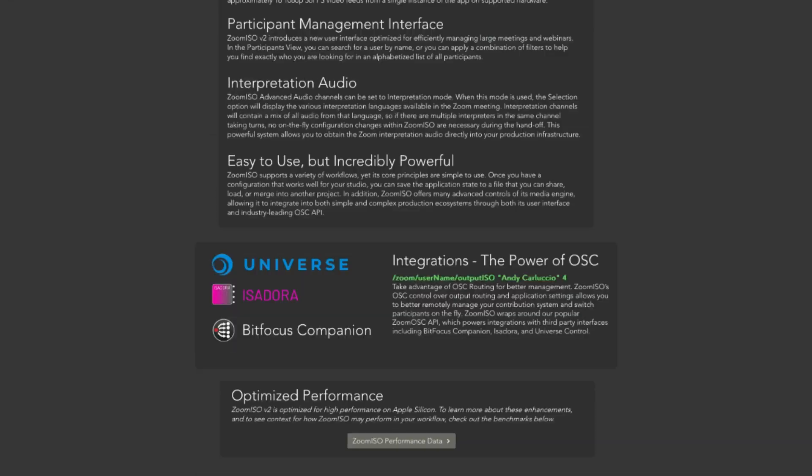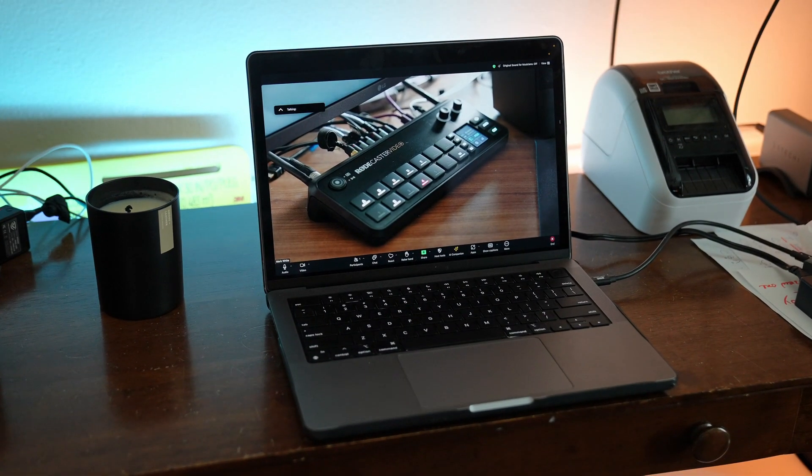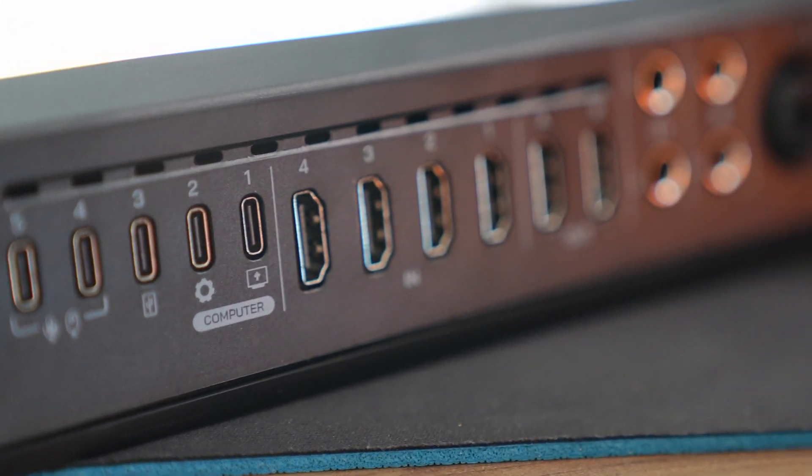Zoom ISO is a program that lets you route individual Zoom windows directly to the DeckLink outputs. Think of it like this — you're taking each person's Zoom window and sending them to their own dedicated HDMI input into the Rodecaster video. Now I can position everyone exactly where they need to be before we even go live. While my intro slides are rotating and background music is playing through Bluetooth, I can set up the perfect scenes one by one for when we switch to them in the webinar.